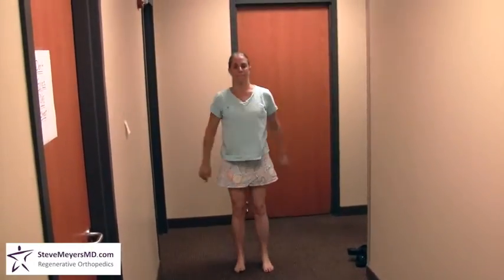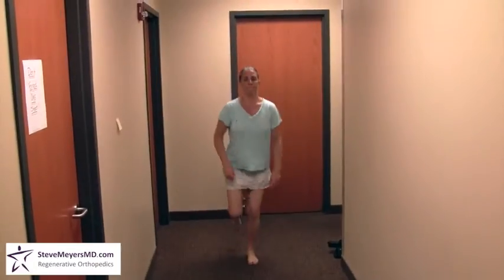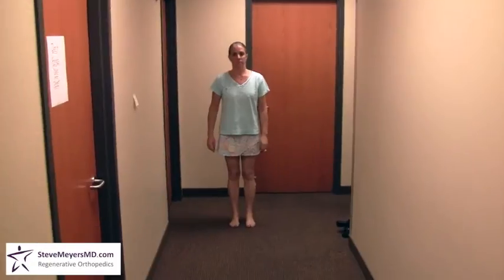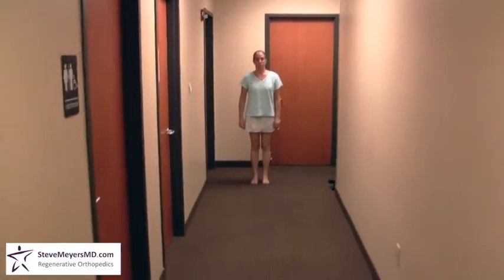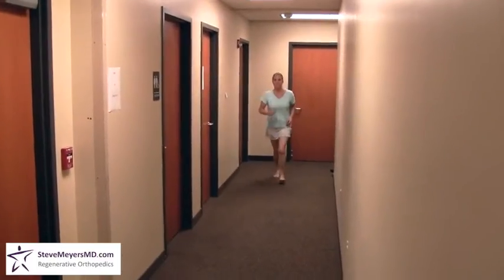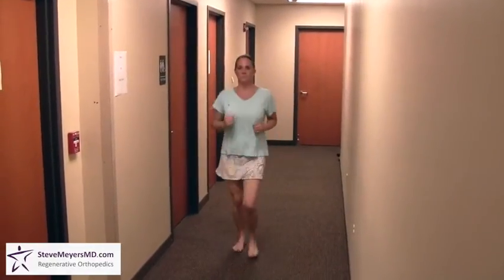Before I let you go, let's see a couple of demanding activities. Can you squat for me? And back up. Pain? Nope. Can you hop on one foot — on your left foot? That's my ankle cracking. Any pain with that? No. Can you jog for me? Any pain? Nope. Very good.